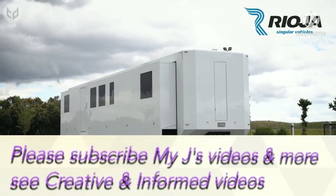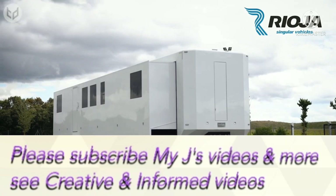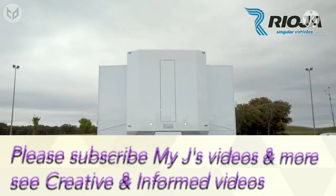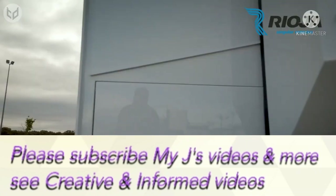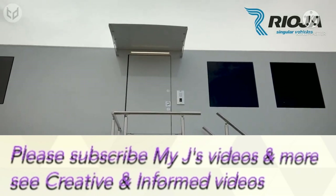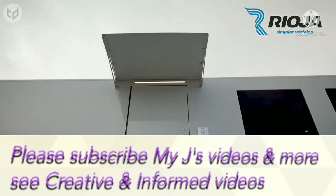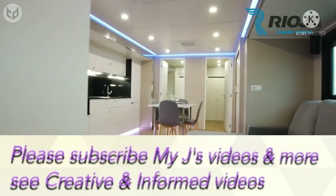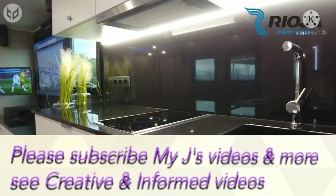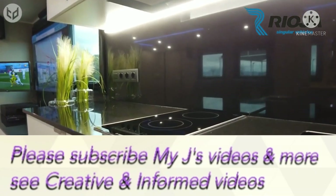This motorhome from Rioja Vehicles opens from the top and on the side too, kind of like a giant drawer. Look at how clean and minimalist the design is — the windows are perfectly lined up outside. This definitely looks like something a celebrity would probably stay in. Inside there's a living room with a television, a kitchen and a sink, a washing machine with a dryer, a dining area, and a very spacious bedroom too.